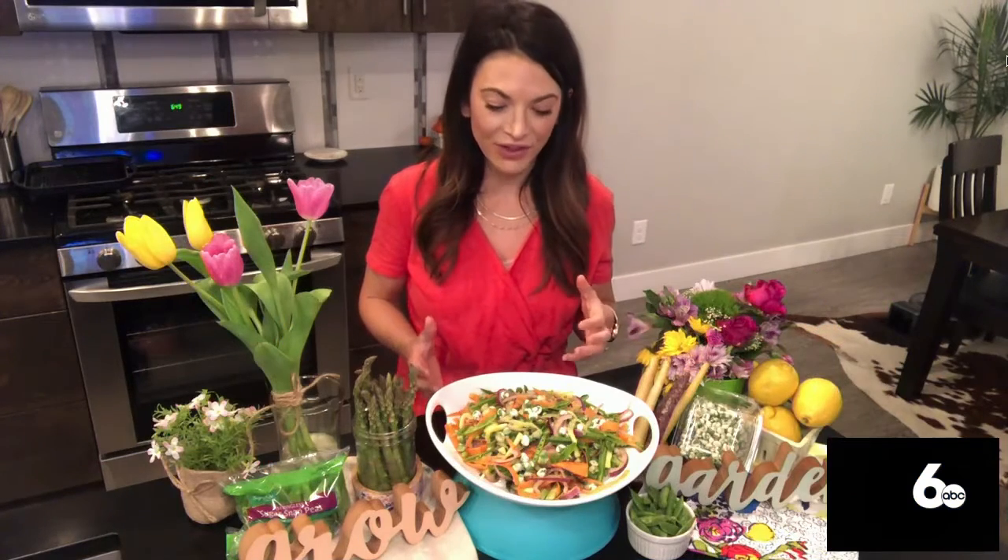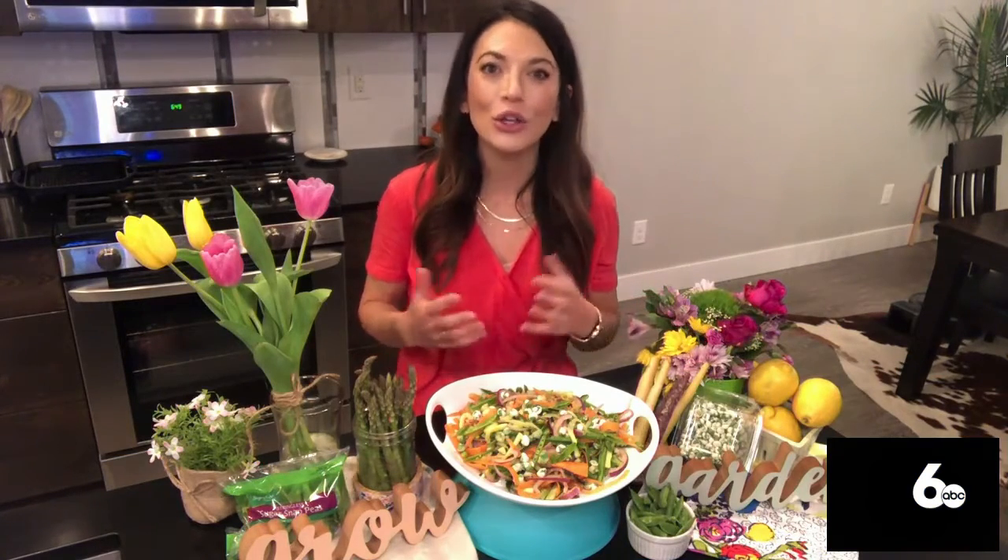Earth Day is a little more than two weeks away. How can we reduce waste when it comes to our produce? Look at how we're using our fruits and veggies. If you're buying the whole carrot, use the carrot tops as well. If you're buying celery, use all of it. Try to get the most out of your fruits and veggies, and only buy what you'll eat each trip to the grocery store so there's less waste.